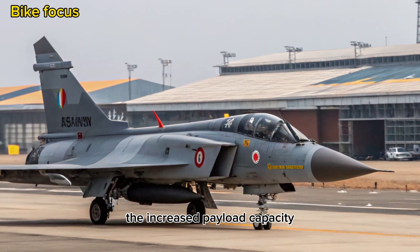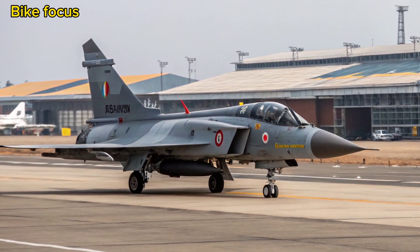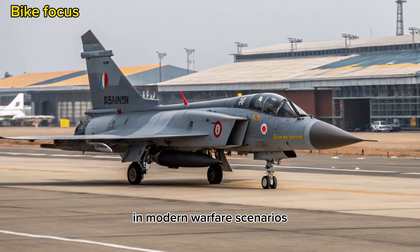The increased payload capacity means more mission flexibility — from deep strikes and interdictions to combat air patrols and close air support. The inclusion of smart bombs and standoff weaponry increases the jet's strategic value in modern warfare scenarios.